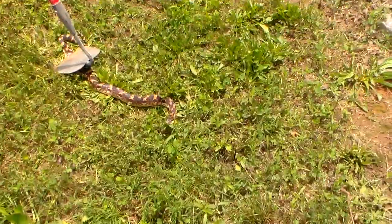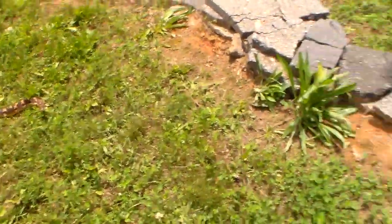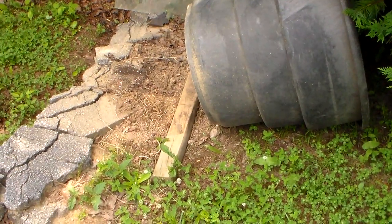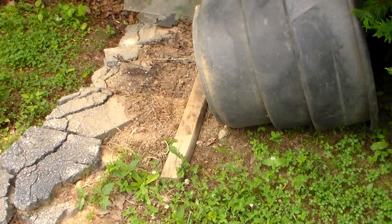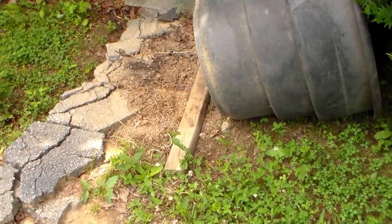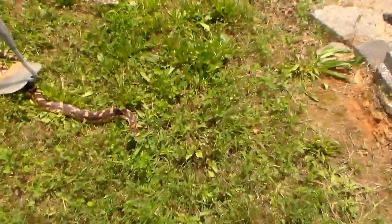My son got home from work and we were out in the backyard. He was going to finish cutting, I was going to do some other yard work, and there's a little compost container right there. My dog must have smelled them underneath it — he acts a certain way around snakes. When you see him, you know it's a snake, not a rabbit or anything like that, because he's very leery of them. So he alerted me there, and came over here, and this is what we got.